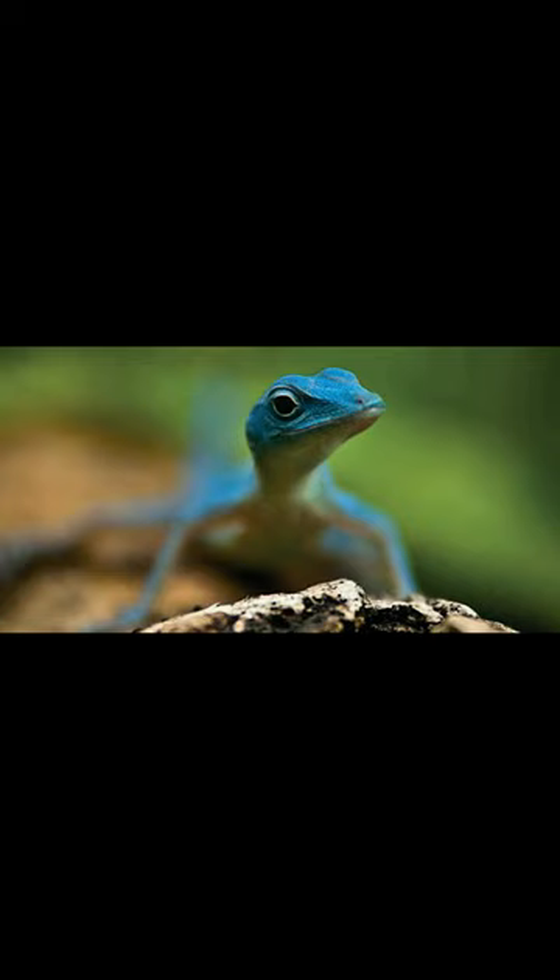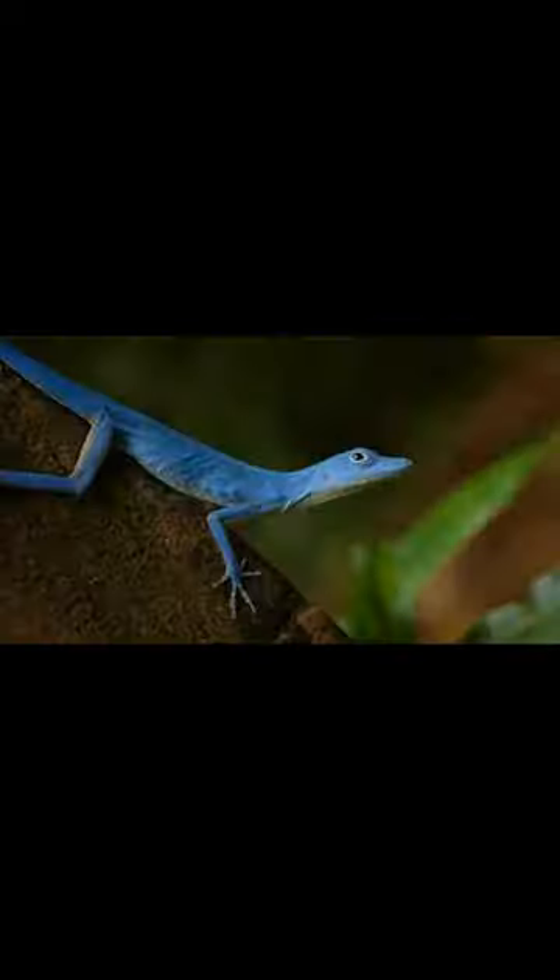They live in trees, and females go down to lay their eggs. The exact population number is unknown due to their secretive lifestyle, but herpetologists believe it is small. The main threat is the crested basilisk, introduced to the island.